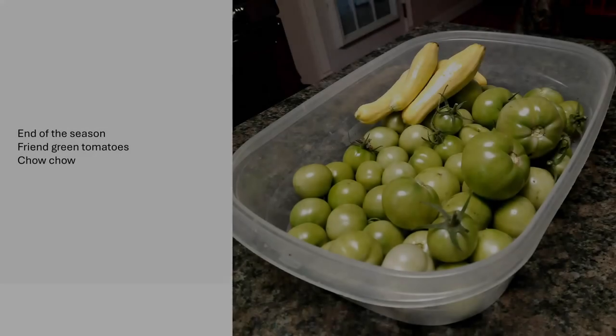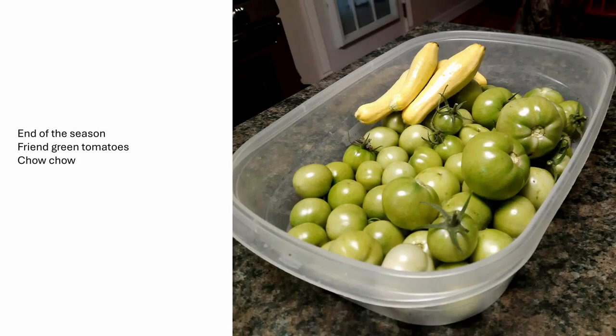This is what I picked at the beginning of December after our first freeze — my tomatoes went that long. I planted the Florida 91, and they produced all summer into the fall. They were not as big and pretty as they were at the beginning of the season. So at the end of the season, you can make fried green tomatoes, leave them to ripen, or make chow chow with all your leftover garden vegetables.